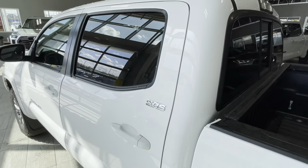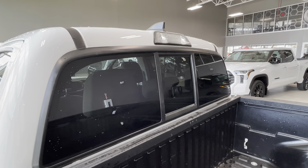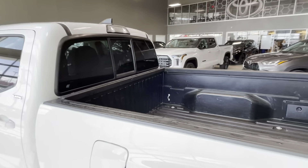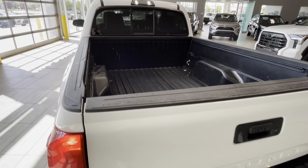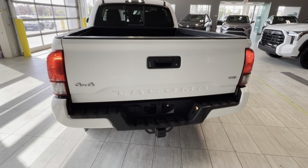Moving to the back of the Tacoma we can see the privacy rear glass with a manually sliding window. We have LED lights, bed lights, and a roof integrated shark fin antenna. There is a fully composite bed cover at the back, and these are our tail lights with Tacoma 4x4 V6 badging.